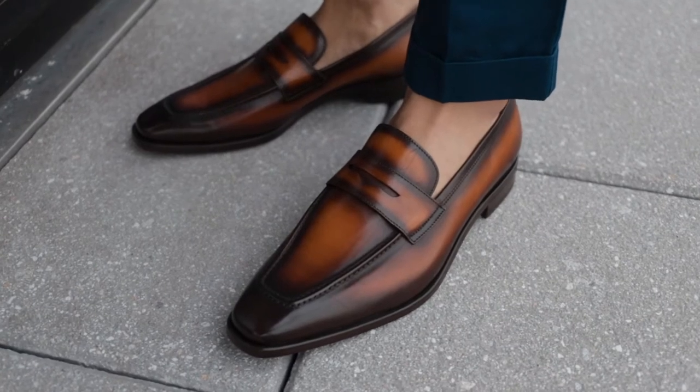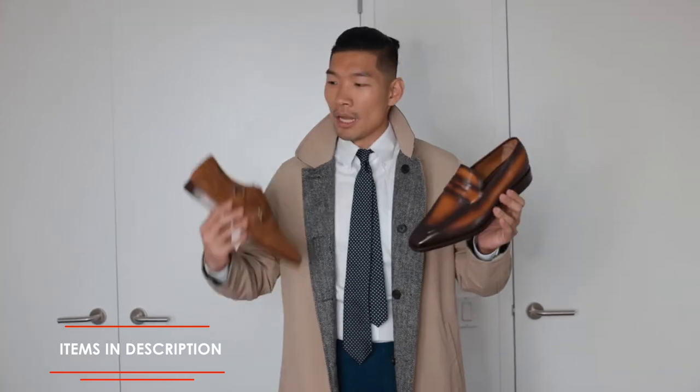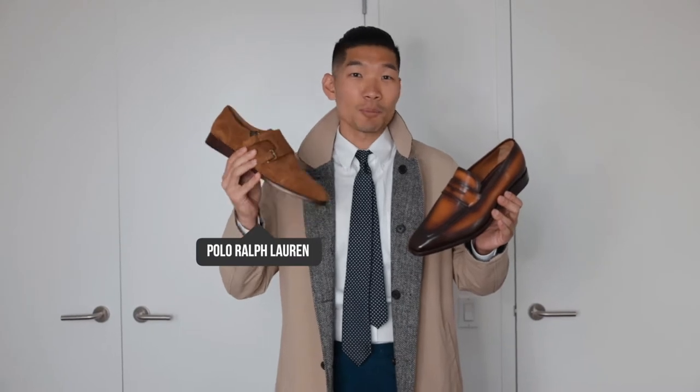The khaki trench coat goes really well with brown shoes. I love this Italian loafer from Bruno Magli to really pull the whole outfit together. Another option for shoes is these double monk strap shoes from Polo Ralph Lauren — the suede is perfect for spring season.